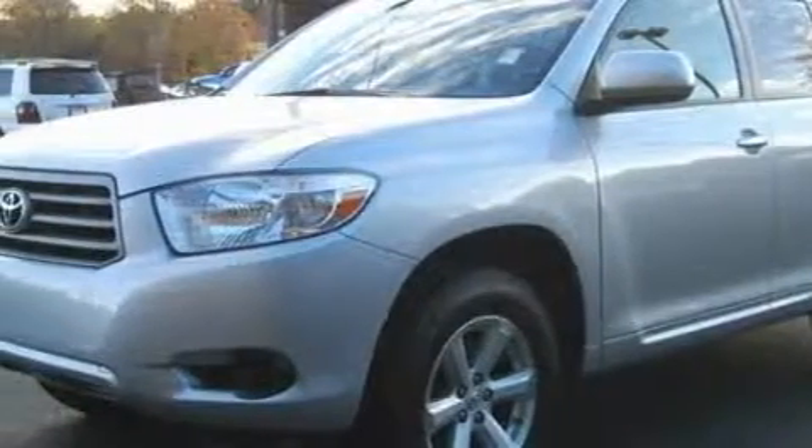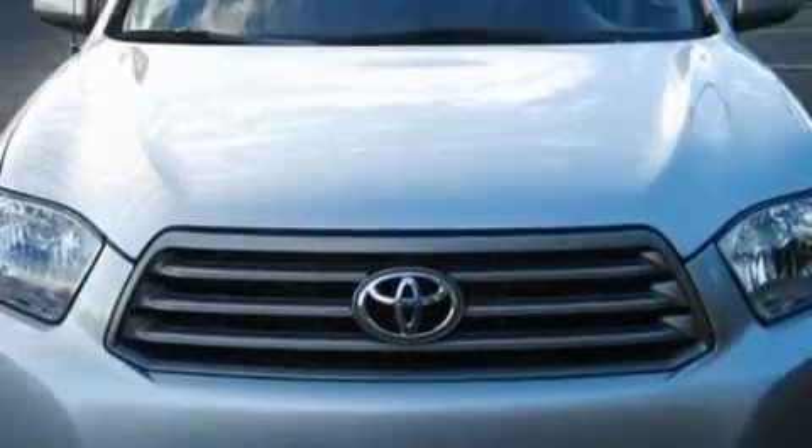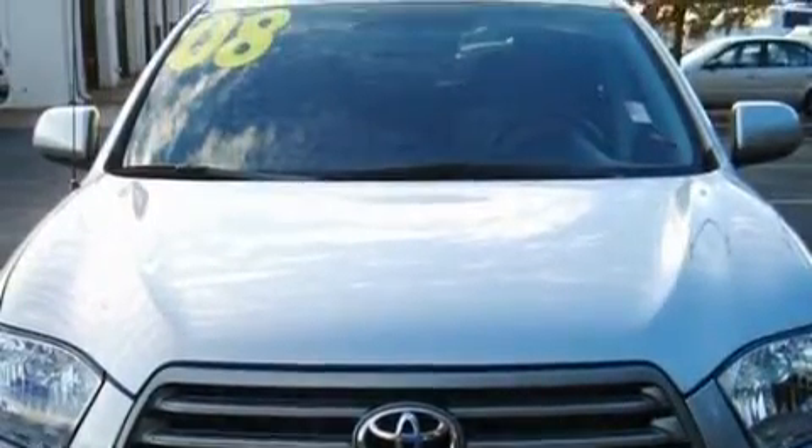Not to mention that this Toyota qualifies for the Carfax buyback guarantee. Call now to find out how you can own this breathtaking crossover.